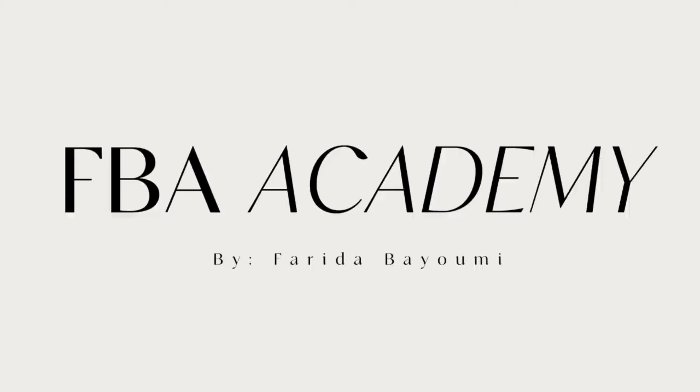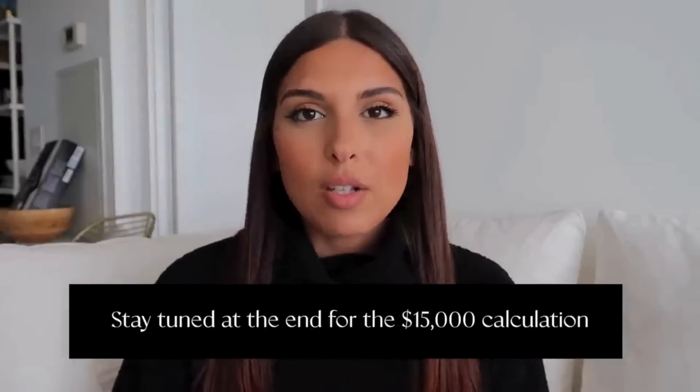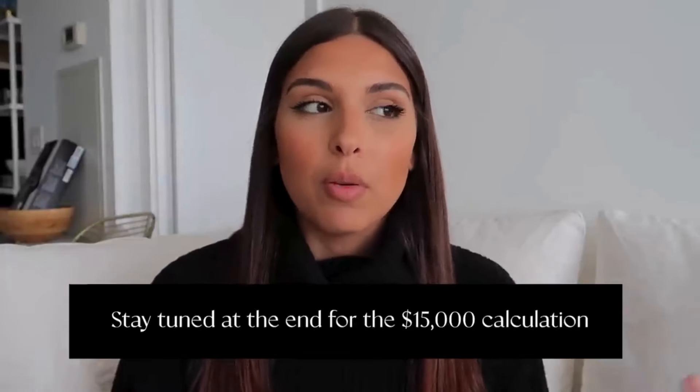This is the first video of many where we will be talking about how to become an Amazon seller and how to achieve the financial freedom that you have dreamed of. Today's video, let's get right into it — I'm going to be teaching you guys how to reach $15,000 in profit every month. This is actually a very normal amount of money to make when it comes to selling on Amazon, because this is the biggest online marketplace in the world.